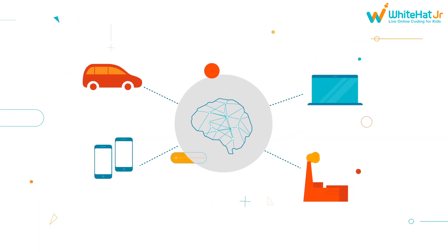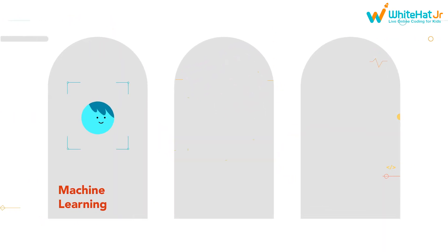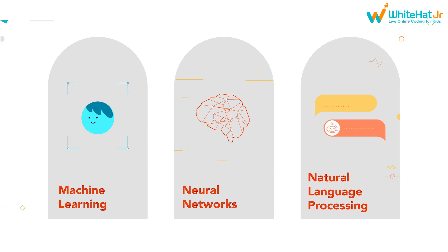Next, they enter the artificial intelligence arena. They get to play with machine learning, neural networks, and natural language processing to build cutting-edge AI-driven applications.